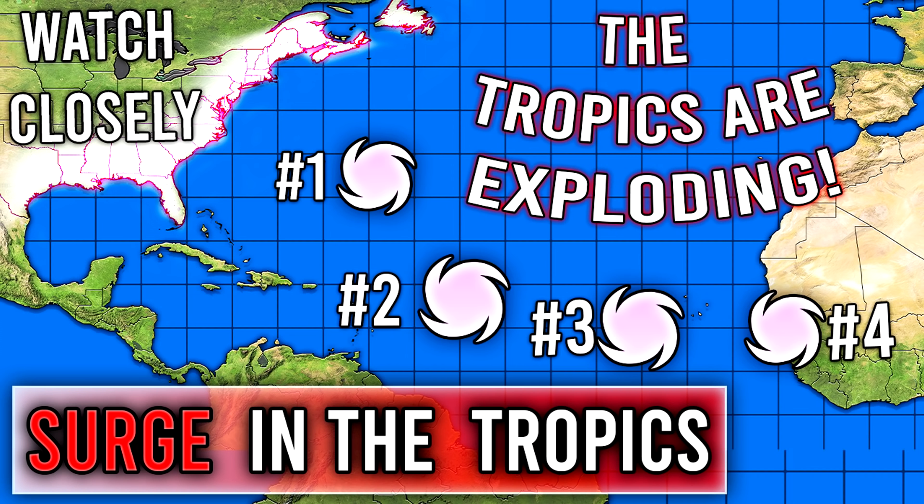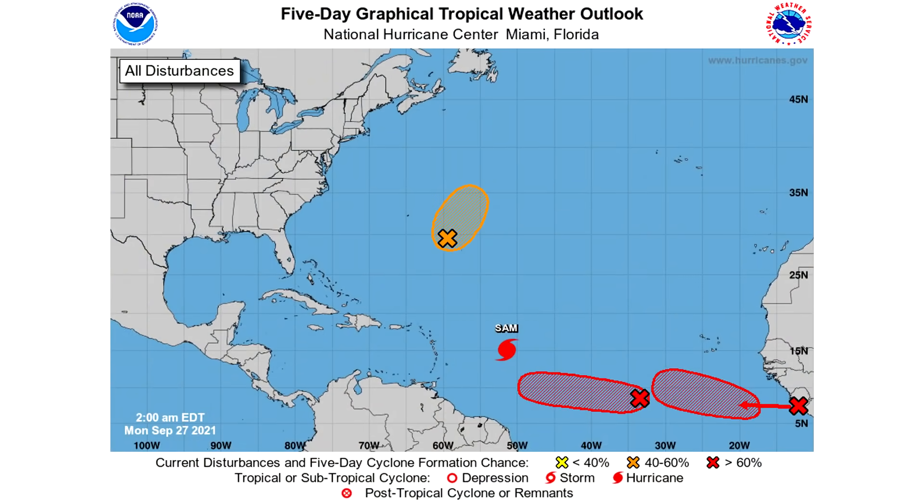Be sure to smash that like button, leave a comment down below, and subscribe for more weather-related content. Let's get straight into this video — first things first, we're taking a look at that five-day graphical tropical weather outlook where we can see everything that is going on.